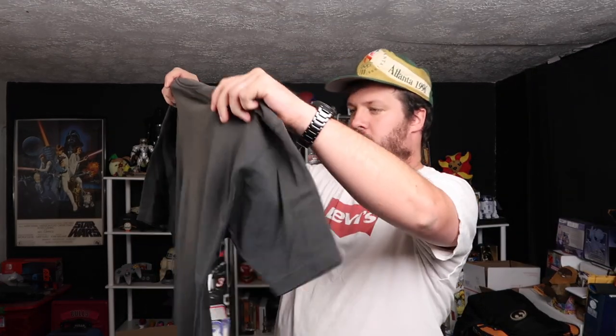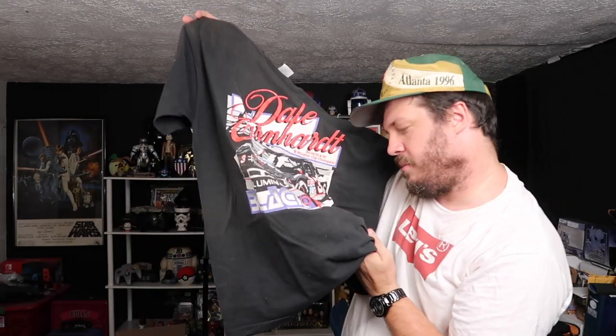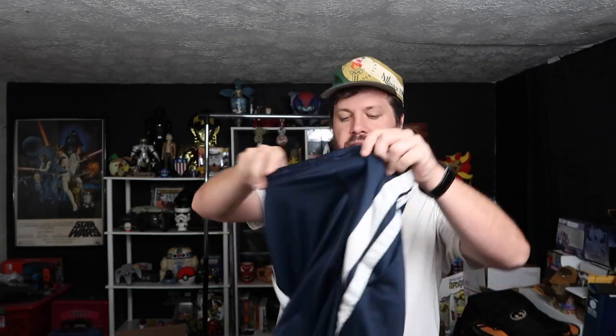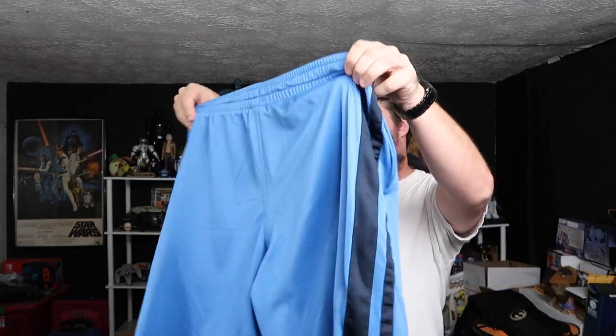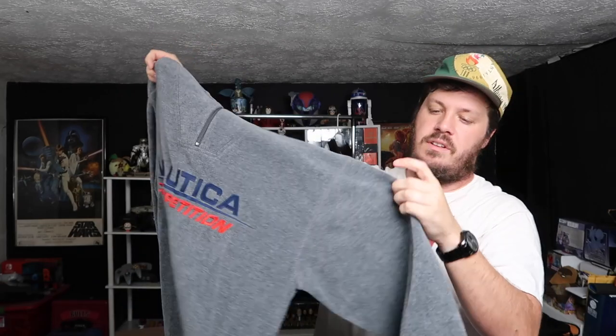Alright, we got a Sports Image — oh, this is sick. Sports Image Dale Earnhardt tee right here from 1991. Great tee, single stitch, super clean. The graphic is fantastic. Very dope tee. Got some shorts here — there's some Nike gray tags. Dope, I keep needing some of those. A few more pairs here, probably more Nike gray tags, in the blue colorway. Dope. Another fleece here — we got a Nautica Competition fleece. That's sick. Big old spell out, the Nautica Competition. Love the Nautica — and it's got the rubber patch. Super dope. Love the Nautica Competition stuff.